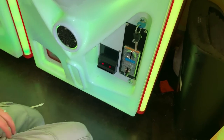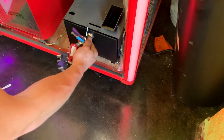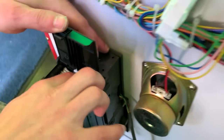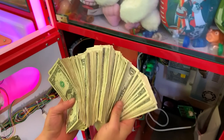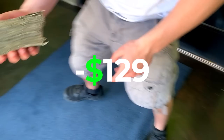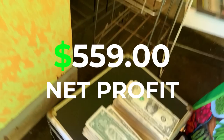Now let's check the sister claw machine. Unfortunately this machine had a jam in the coin mech so it didn't earn any quarters, but once again a huge cash stack — $454 in cash. This machine rewarded 22 toys, about $62 in product cost. Combined, these machines earned a total of $928 in 45 days with total product cost of just $129. We pay 30% commission here — $928 minus $129 in toys is $799, of which 30% is $239.70. With product cost and commission, our total profit is $559 for just 45 days.